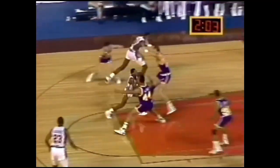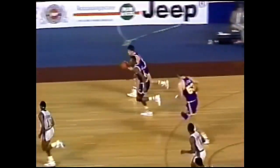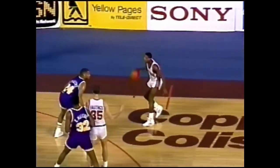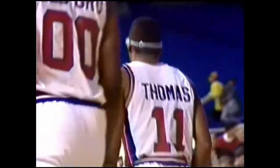Coming up in two minutes in the period. Bedford again set the screen. Isaiah goes inside, takes a shot from Eaton, but drops it. Isaiah's having a great first half — 17 points so far in the ballgame. Isaiah working on Jeff Malone. Isaiah for three, and good. He earned that one because Malone was right up in his face on that.